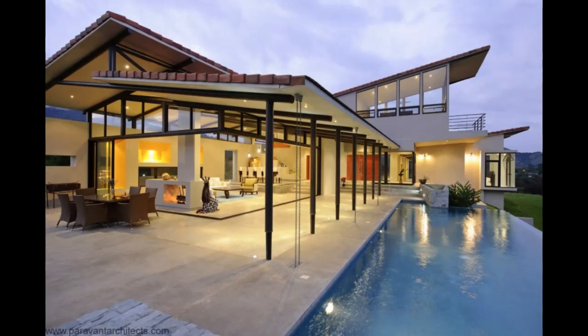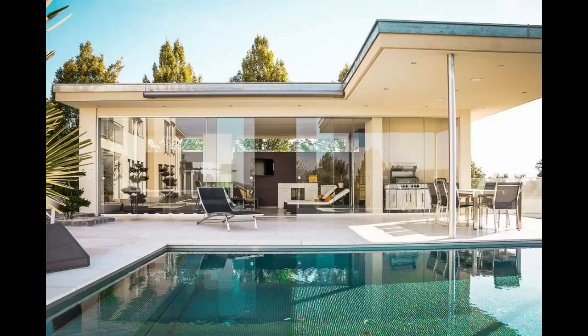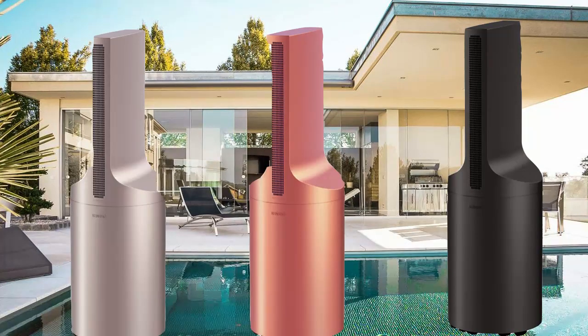Before long, they will be tried in eateries in Tel Aviv. Strangely, a tank of nitrogen costs around 50 to 60 dollars. This momentous creation is supposed to be introduced to the market by mid-2023.